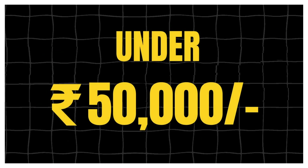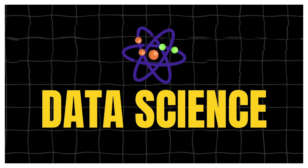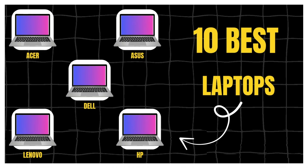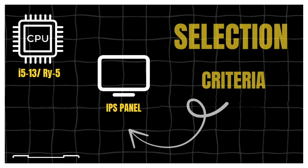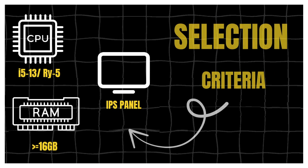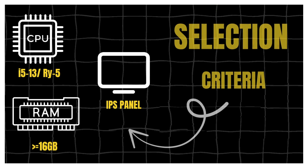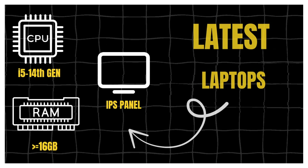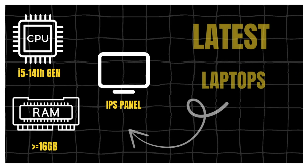Finding the best laptop under 50,000 that actually works for coding, gaming and data science is a real headache. So I made it easy. Here are 10 reliable laptops, all with 13th gen i5 or Ryzen 5 processors, 16GB RAM and IPS displays. I will also be sharing the latest laptops with the new 14th gen i5 options, so do stay with me till the end to know my top 3 picks in 2025.